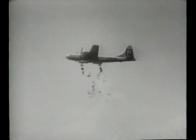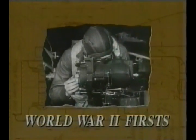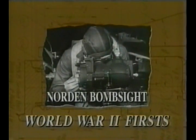Eventually, this new device was installed in the B-29, allowing the Superfortress to fly higher and faster to deliver its bombs. This increased the safety for its crew. The Norden bombsight — another World War II first.